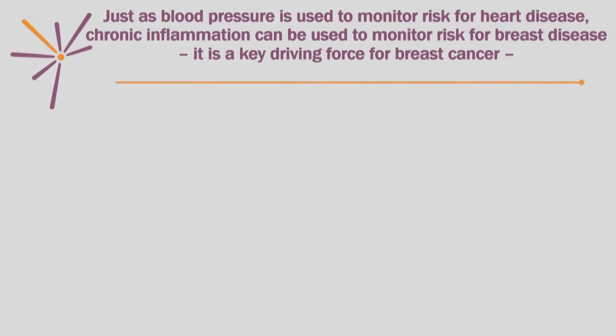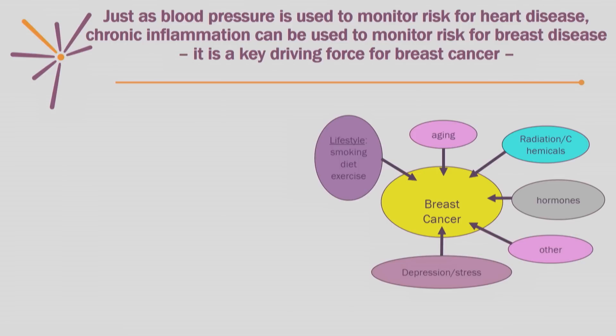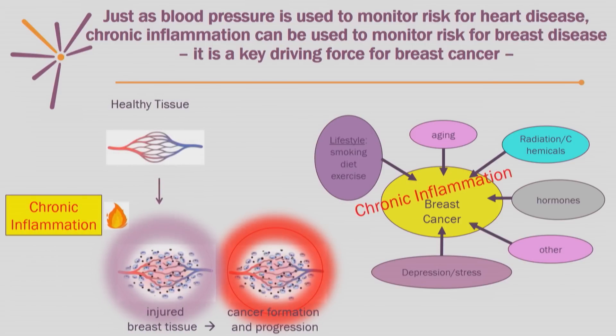Just as blood pressure is used to monitor risk for heart disease, chronic inflammation is used to monitor risk for breast disease. Chronic inflammation is actually a driving force of breast cancer. The exciting new information is that all the known risk factors for breast cancer — well-known ones like radiation or hormones, as well as newly appreciated ones like stress and smoking — they all act through chronic inflammation. It turns out that agents that reduce chronic inflammation reduce risk for breast cancer.